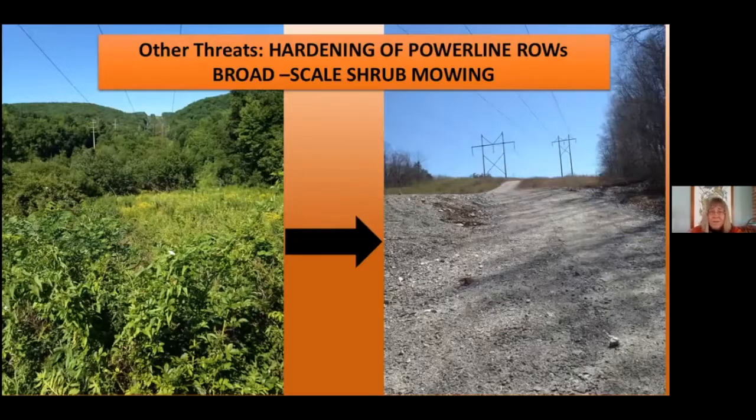Power line corridors have always been managed shrubland we've depended on, but they're now heavily impacted by upgrades involving large amounts of graveling and a more aggressive approach to managing these areas with broad-scale mowing. We've been working with Eversource to pull back on this in critical areas and minimize the impact, but you can't avoid an impact when you've got to put gravel pads on the ground.